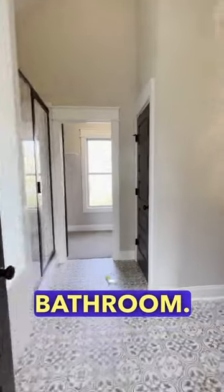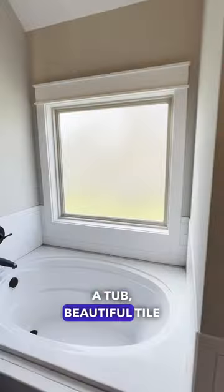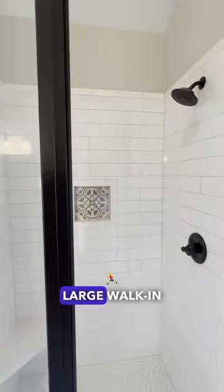The main bedroom is on the main level with a beautiful double vanity bathroom. You've got a tiled shower, a tub, beautiful tile work, as well as a large walk-in closet.